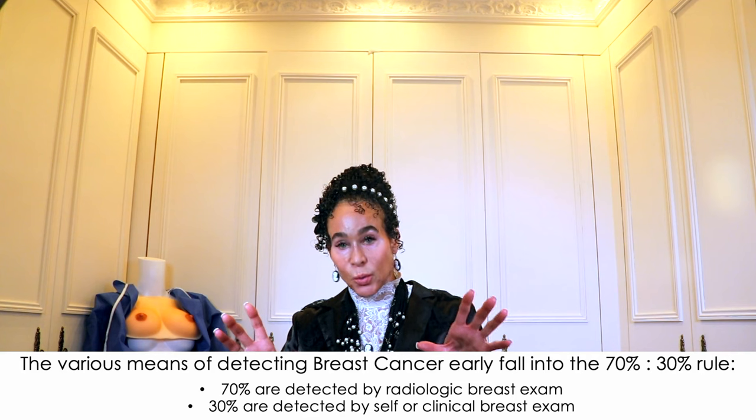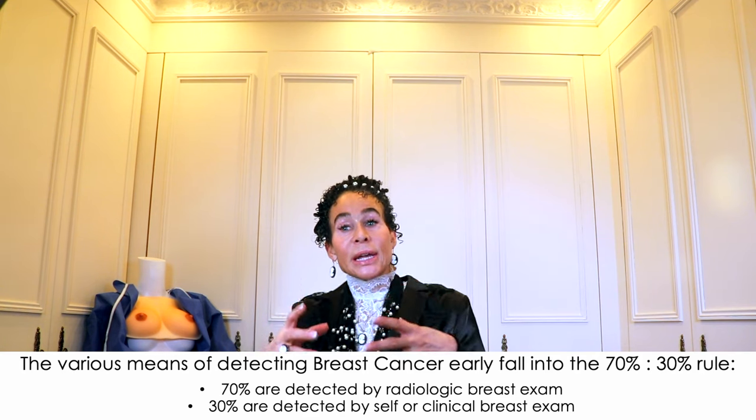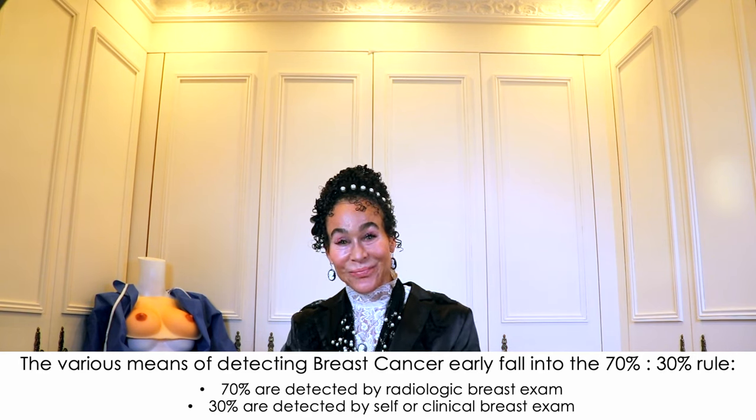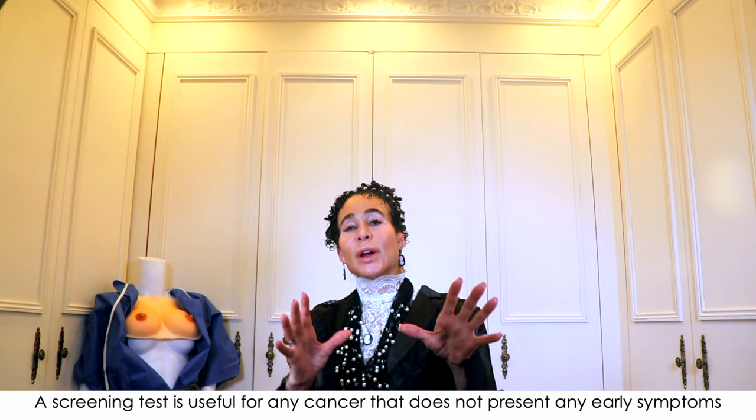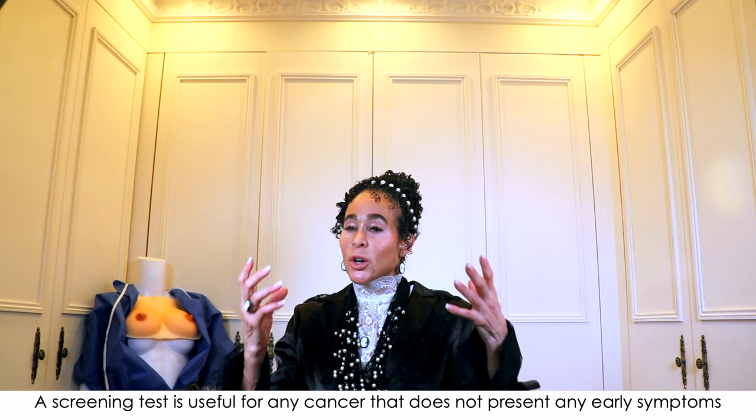In video number 390 you learned that the various means of detecting breast cancer early fall into the 70/30 rule: 70% are detected by radiologic breast exam, which we're discussing today, and 30% are detected by self or clinical breast exam. When it comes to radiologic means, we use the term screening test. A screening test is useful for any cancer that does not present early symptoms, and breast cancer does not produce symptoms until stage 2 or 3.